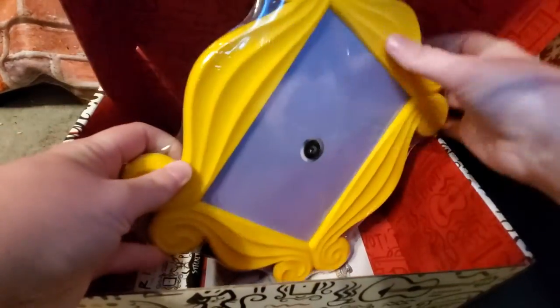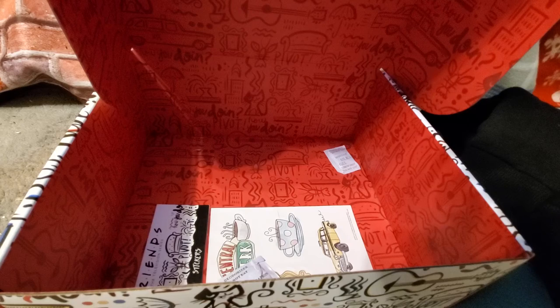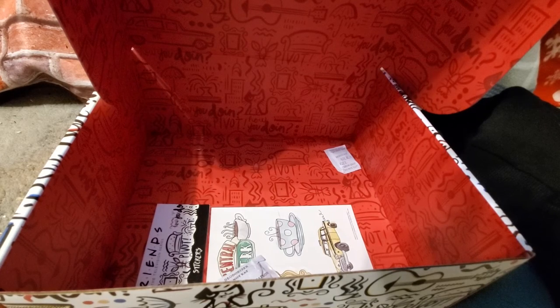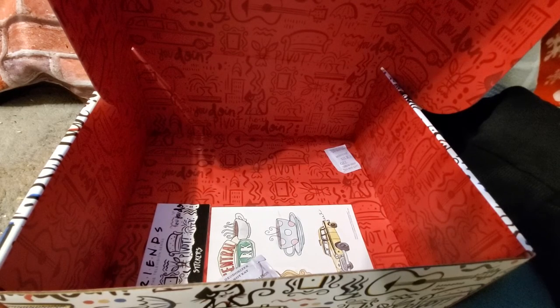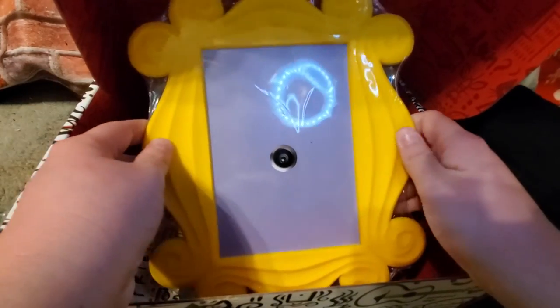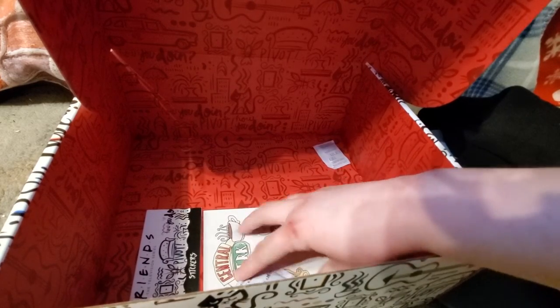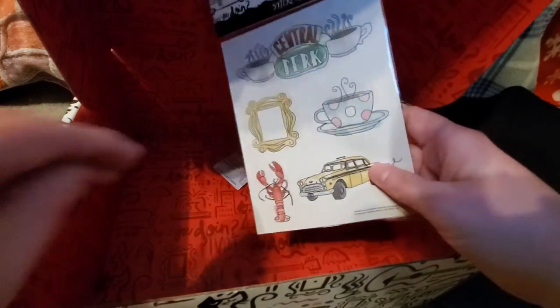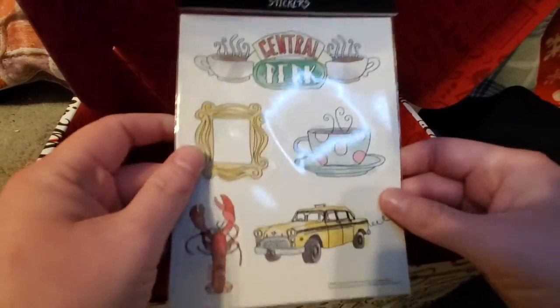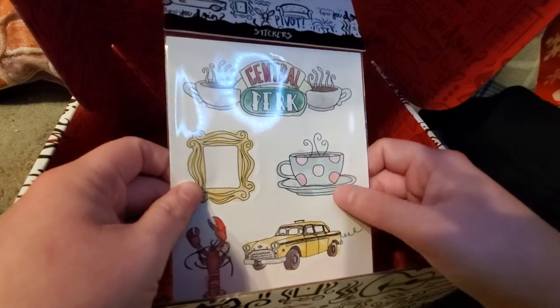And the next thing in the box is a little picture frame — it has the door and the peephole. It actually is a picture frame with a little tab so you can put a picture in it — like for an office or something. And then the last thing I see in here is stickers: Central Perk, the lobster, the text, the picture frame, and a cup of coffee.